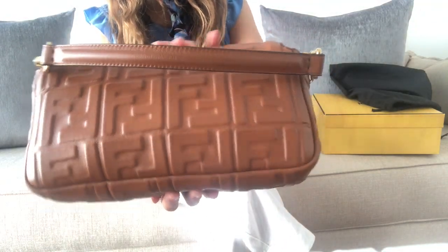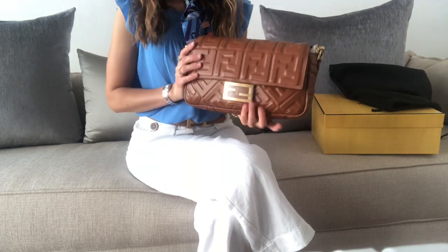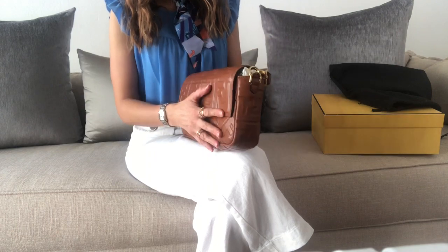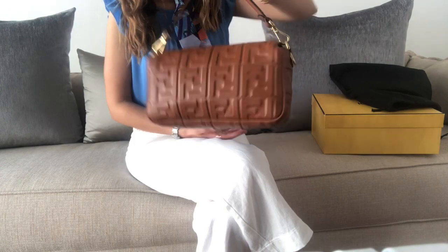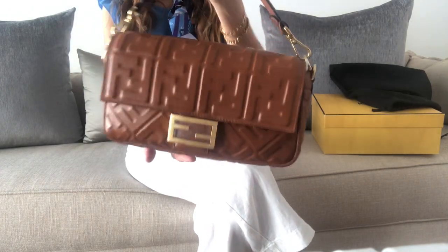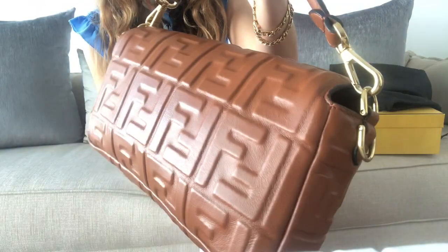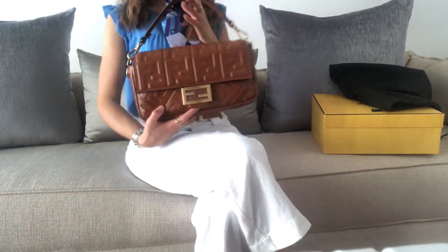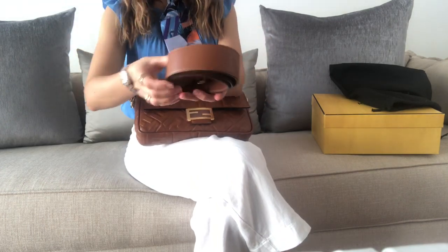The bag has brushed gold hardware and the FF print is all over the leather. I think this is lambskin leather, so it's very soft and squishy. I thought it would be a little more structured, but it's very soft and very lightweight for the size, which is something I like. It has this puffy FF print all over.